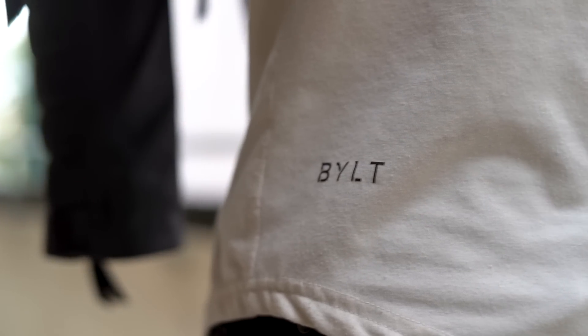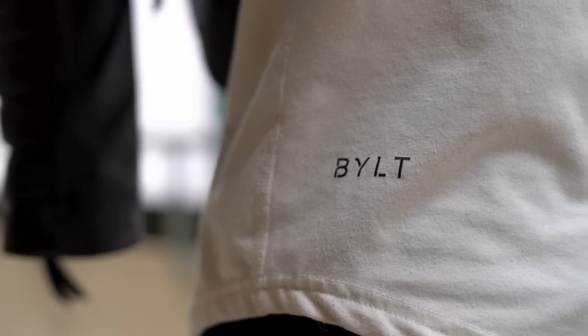So I can verify Bilt shirts are quality and they don't shrink — and this is not a sponsorship, but Bilt if you're listening, let's just figure something out. The shirt featured here is bone colored and I just like that it isn't plain white.